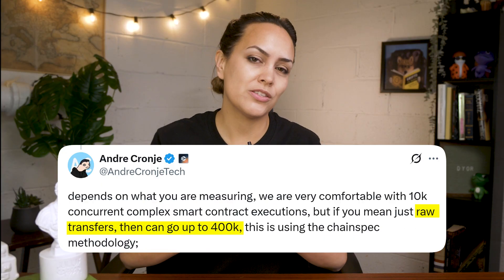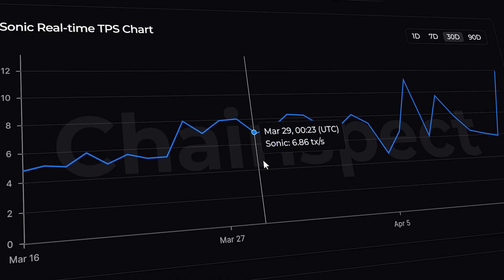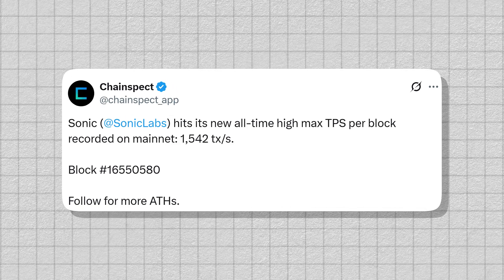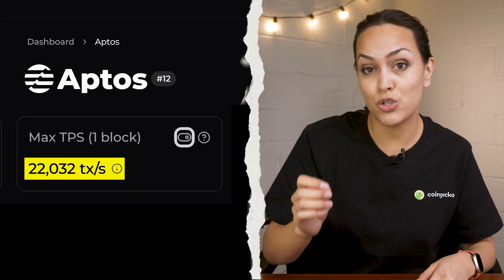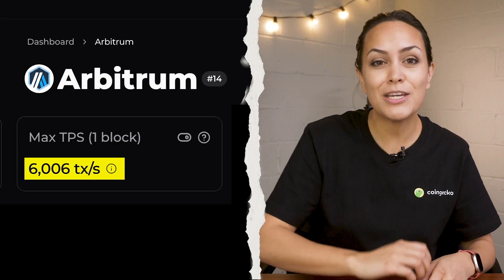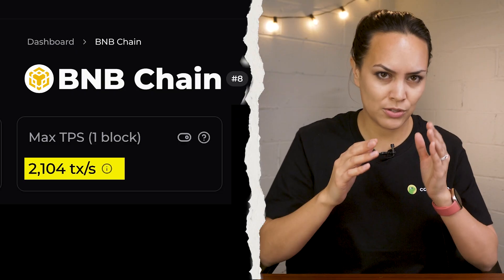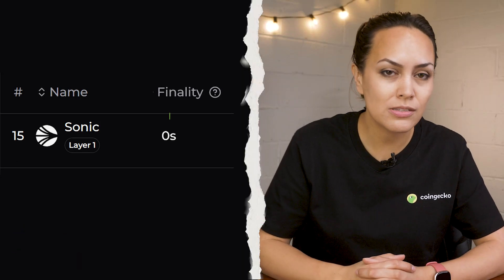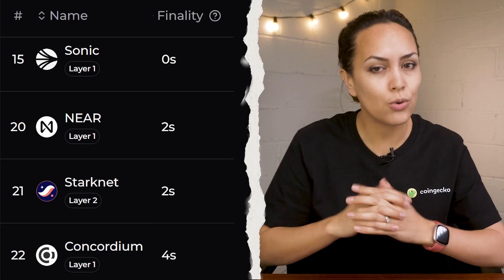Plus, it's based on raw token transfers without smart contracts involved. In practice, the highest recorded throughput so far on Sonic is around 1,500 TPS. For comparison, Solana has exceeded 10,000 TPS, Aptos has gone over 22,000, and EVM-based chains like Arbitrum and BNB Chain have hit over 5,000 and 2,000 respectively. That said, Sonic does stand out in finality — it often finalizes transactions in under a second, which is faster than most other blockchains, according to ChainSpec.